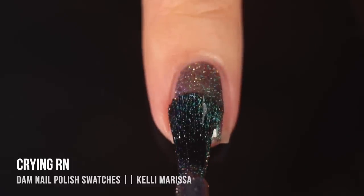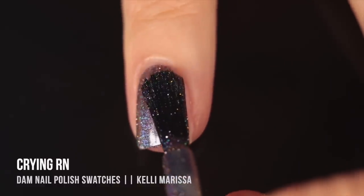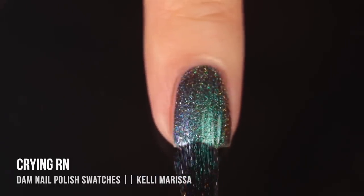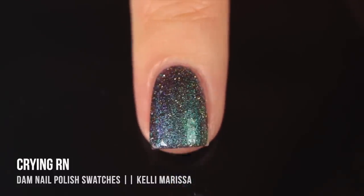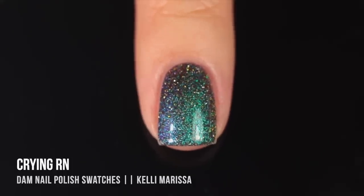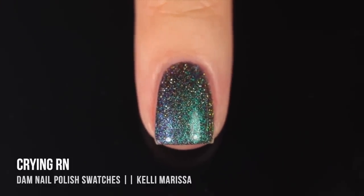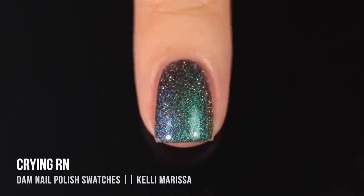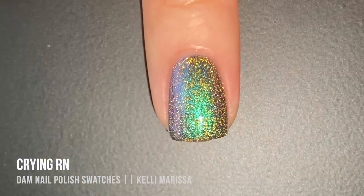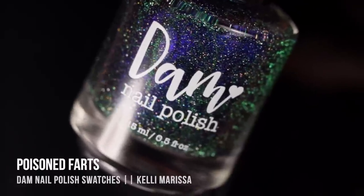Next is 'Crying Right Now,' which you may have spotted in previous videos — it's such a party on the nails. It's a multi-chrome with a reflective gold shimmer running throughout. I can see green and blue mostly, but it also shifts into purple and even pink. My camera does not do this one justice, so I'm showing it with phone flash. I also wore this as a full manicure in a recent YouTube Short if you want to see it in different lighting.